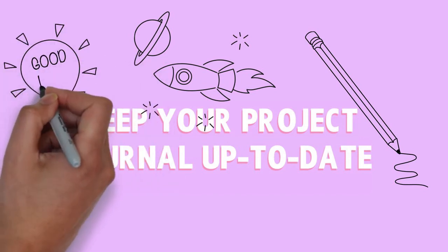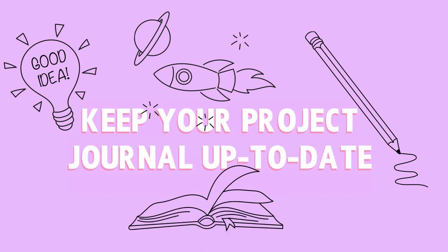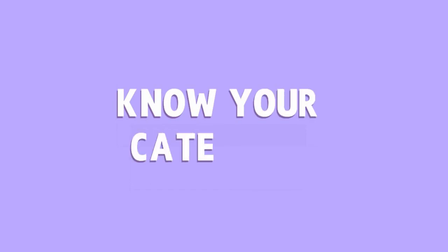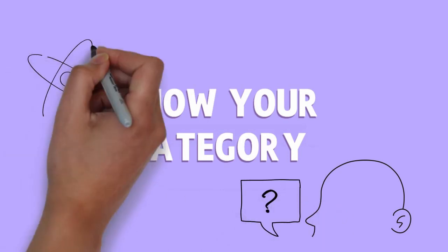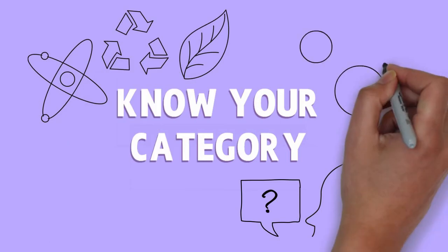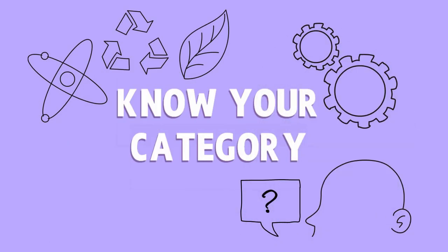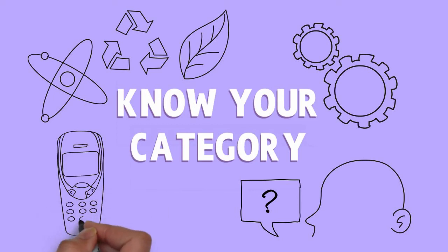So you have your project idea, you've done your research, and now you need to choose a category — which is our next point and it is very important. Think carefully about which category you want to enter your project in. For example, a lot of people enter a behavioural science category but your project might have a technologies element and be more suited to the technology category. So check our website to guide you to the right category.